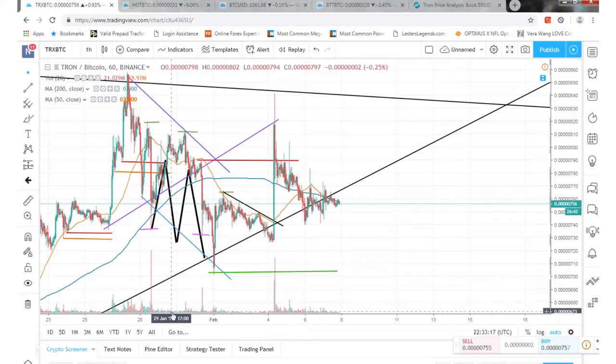What's happening guys, Zach Mann doing a quick video update today. It is February 7th, 2019, and we're going to look at the Tron TRX chart right now.